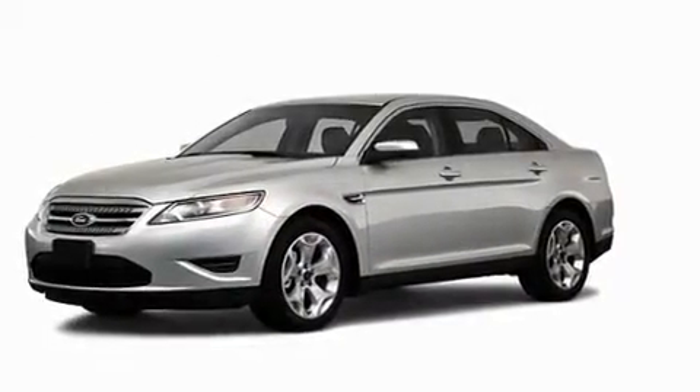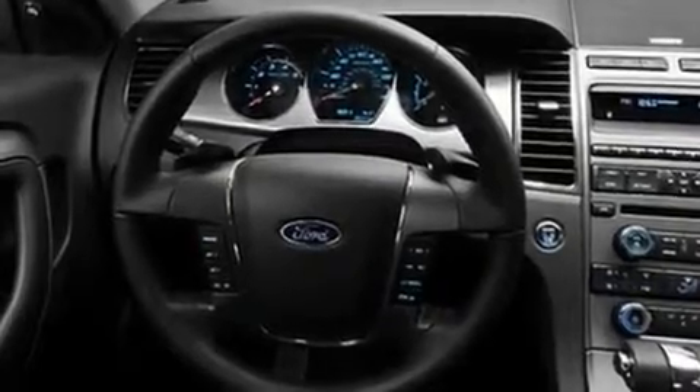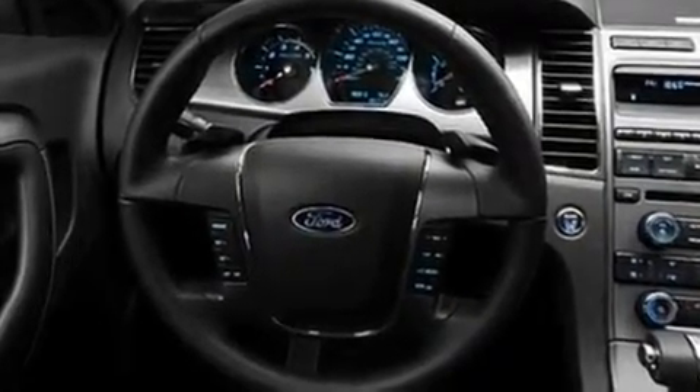Its top features include cruise control, heated side view mirrors, a rear window defroster, a leather-wrapped steering wheel, a multi-link rear suspension, steering wheel mounted gear shifting, alloy wheels, a low tire pressure indicator, keyless entry, and satellite radio.